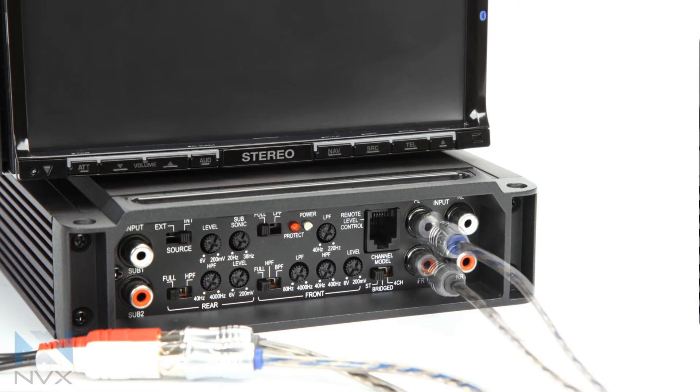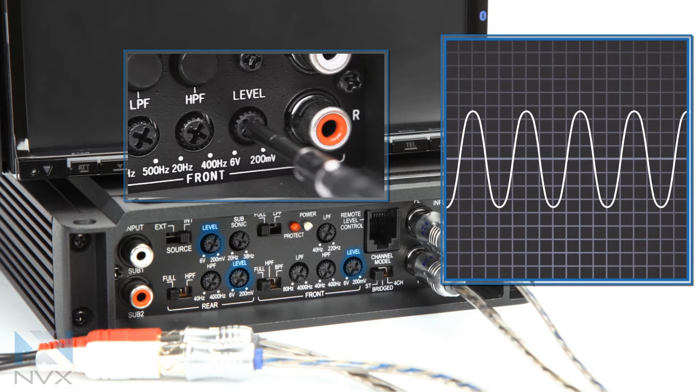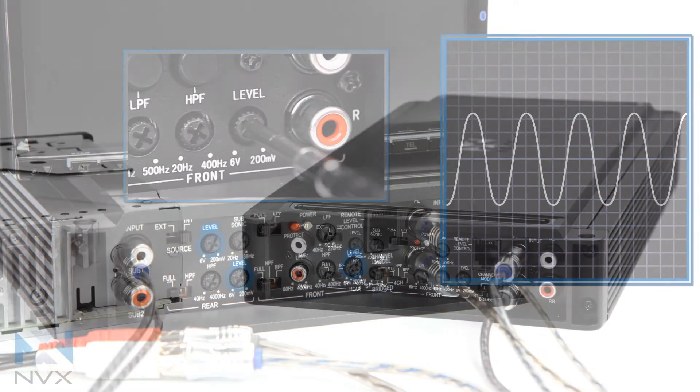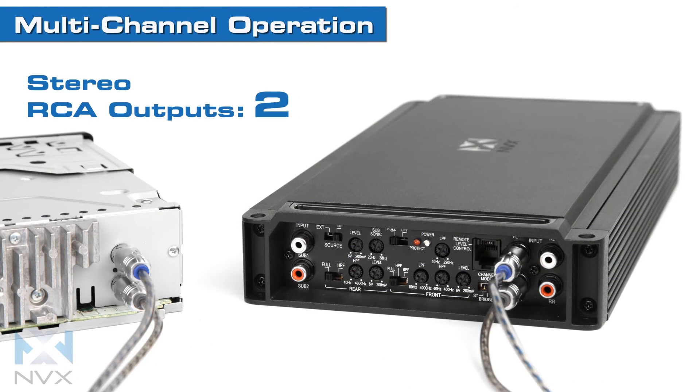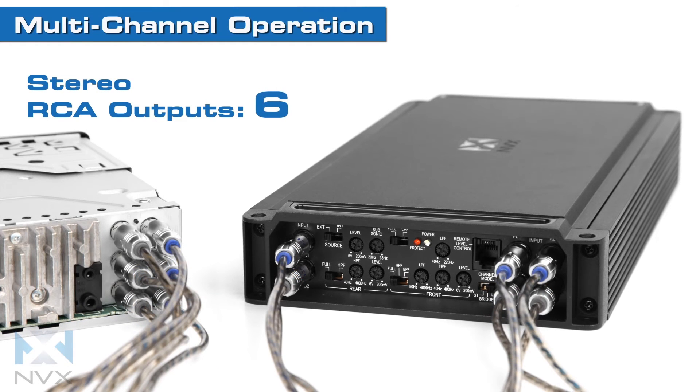Once the amp is connected to the stereo using the RCA inputs, adjust the level dial to match the output of the source unit to get the cleanest signal possible. For convenience in wiring, the channel mode and source switch are designed to offer compatibility with a wide range of car stereos, no matter how many RCA outputs it has.